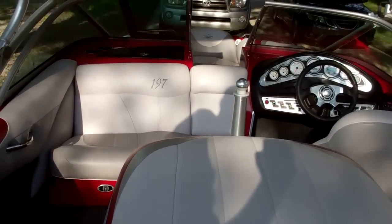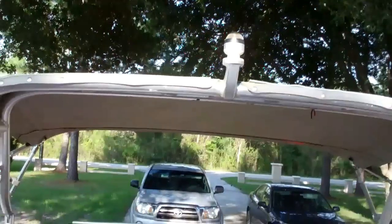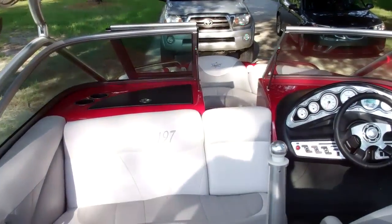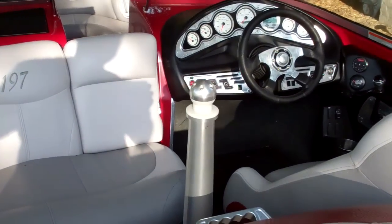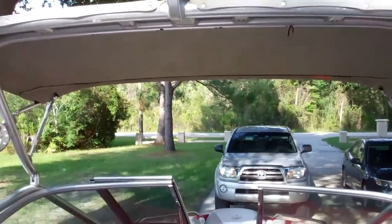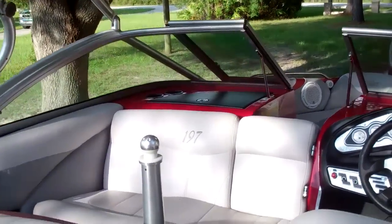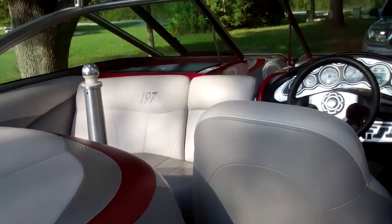Seats 7 comfortably. You have the wakeboard mount for the rope and the rope for the ski mount. It is a total of 60.3 hours on the engine, so barely used.